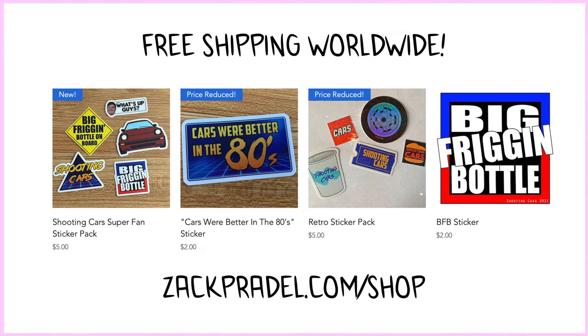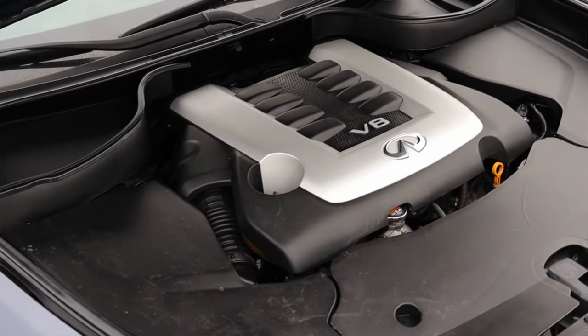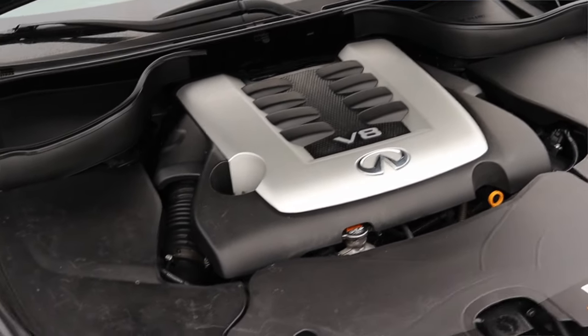Before we get into anything else, I have a website, zachpradl.com, where you can buy stickers and other merchandise. You can also submit your own vehicle to be reviewed through a quick submission form, and you can read my behind-the-scenes blog. But let's get back to that 5 liter V8 under the hood — that's what makes this car so special.